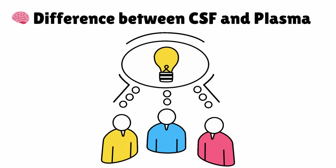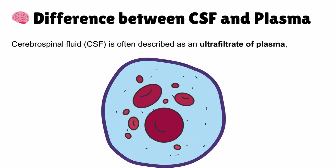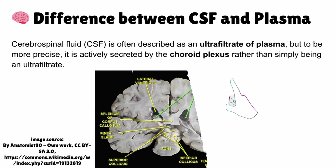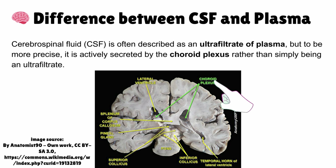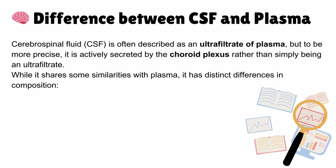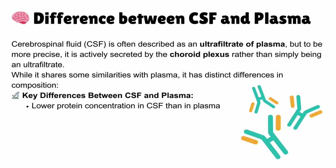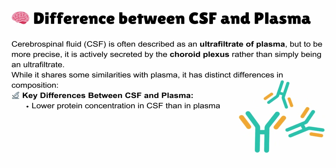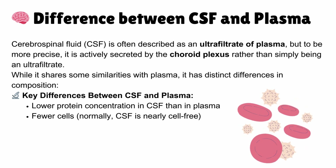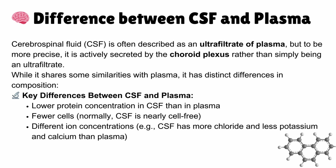Difference between CSF and plasma: cerebrospinal fluid is often described as an ultrafiltrate of plasma, but to be more precise, it is actively secreted by the choroid plexus rather than simply being an ultrafiltrate. While CSF shares some similarities with plasma, there are distinct differences in composition: lower protein concentration, fewer cells (CSF is nearly cell-free), and different ion concentrations — CSF has more chloride but less potassium and calcium than plasma.